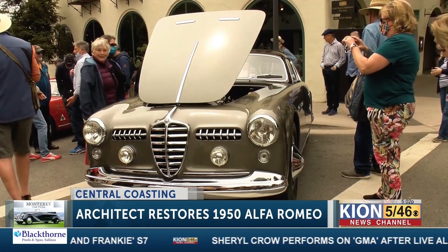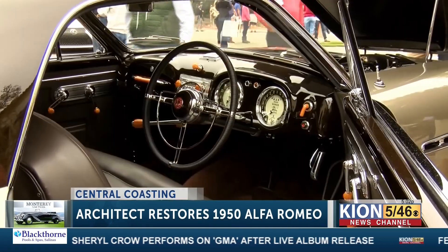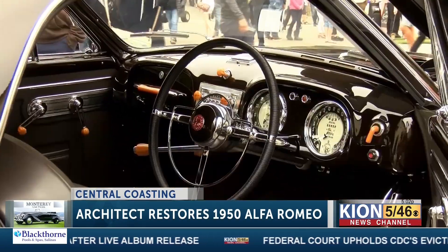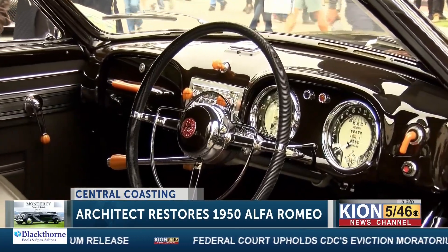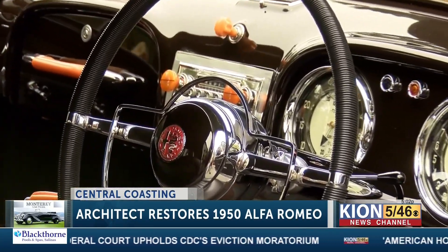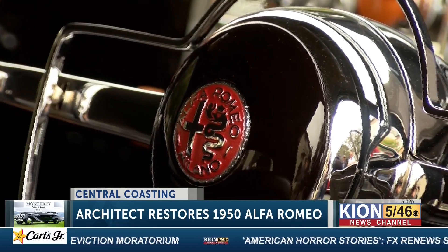That same year, it won the Nethercut Most Elegant Coupe. The owner is an award-winning architect in San Diego and also a car enthusiast. His name is Jonathan Siegel. He was looking for a unique one-off car — meaning there was only one car like this made — and came across this 1950 Alfa Romeo.